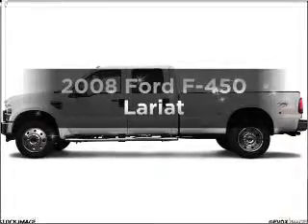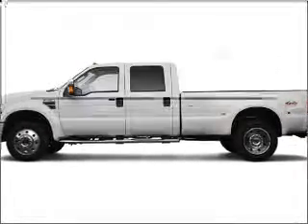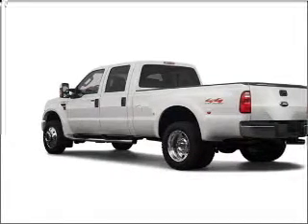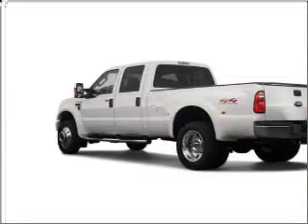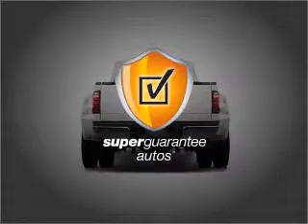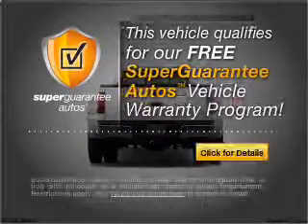Check out this 2008 Ford F450. If you're looking for an automobile with great attributes, look no further. With a powerful 8-cylinder engine connected to a smooth-shifting transmission, this vehicle qualifies for our free Super Guarantee Autos Vehicle Warranty Program.